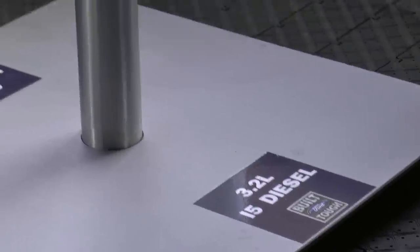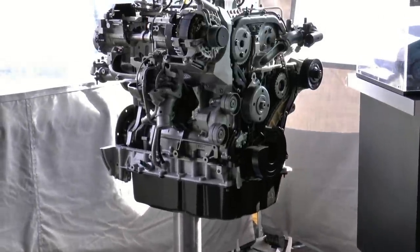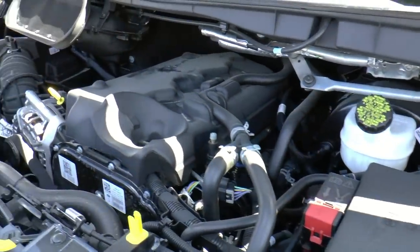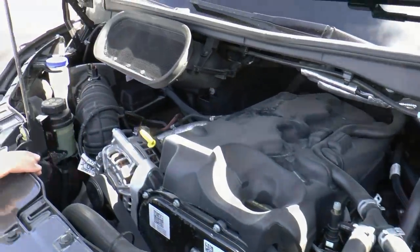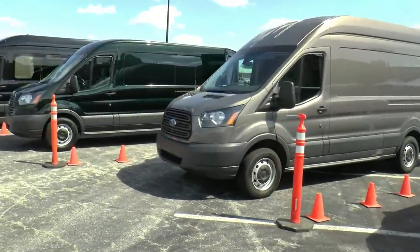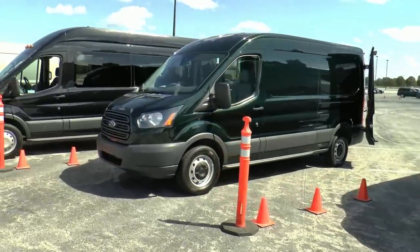This is our proven 3.2 liter diesel engine. It is the PUMA engine and has been around for many years all over the world. It has 350 foot-pounds of torque and has been tested in all climates and all regions of the world. We are excited to be able to offer the diesel once again in our commercial vans, and we have had great reviews so far.